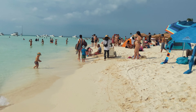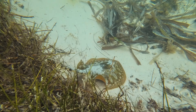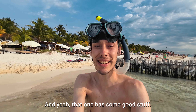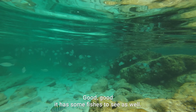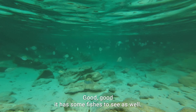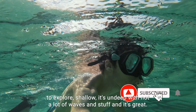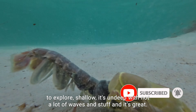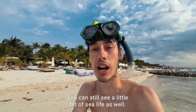The first snorkeling area wasn't that successful for us. But on the other side of Playa del Norte, it has some fish to see as well. It's a good place to explore — it's shallow, not deep, with not a lot of waves. And it's free, so even without a snorkeling tour on Isla Mujeres, you can still see a little bit of sea life.